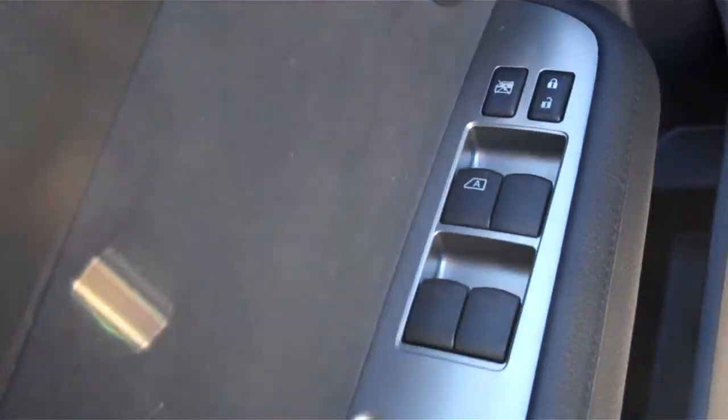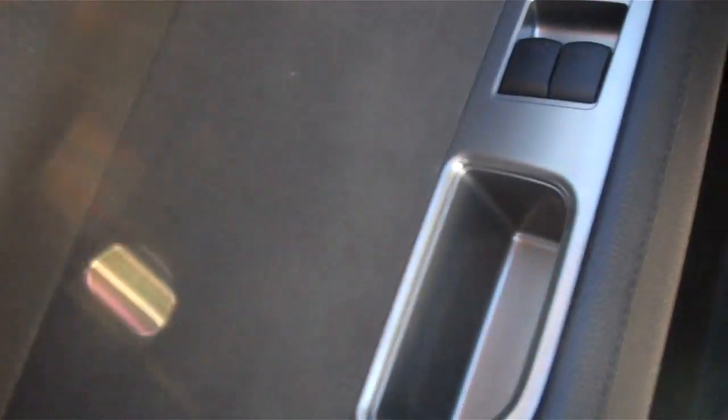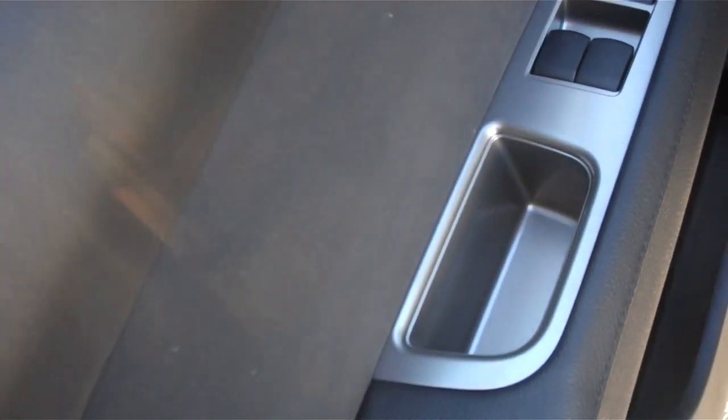As you'll notice, we have power windows, power locks, all accompanied with a black leather and suede interior, which is really nice.